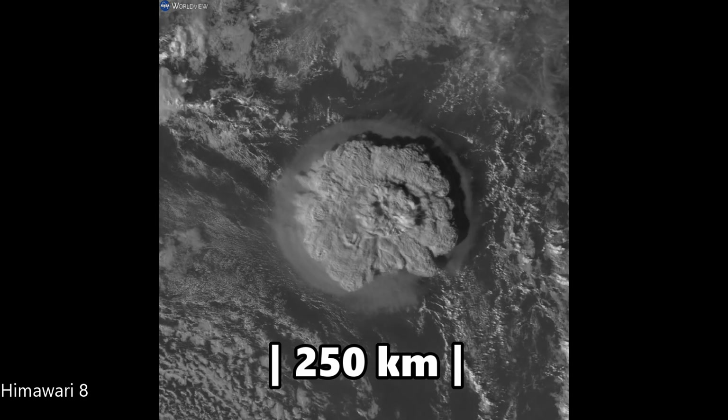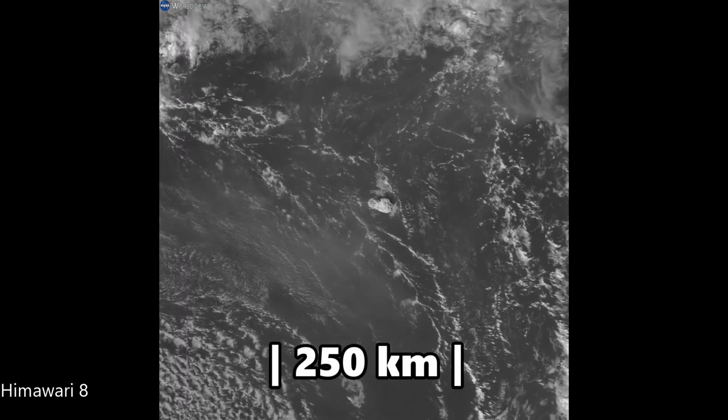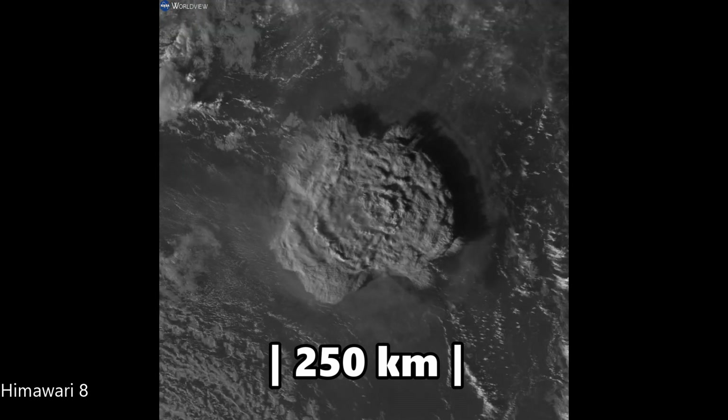This capture was taken by Japan's Himawari 8 satellite. The ash plume grew to about 250 kilometers in diameter before the wind started to distort it.